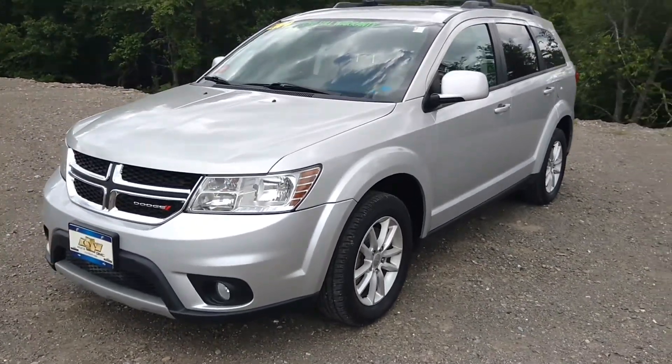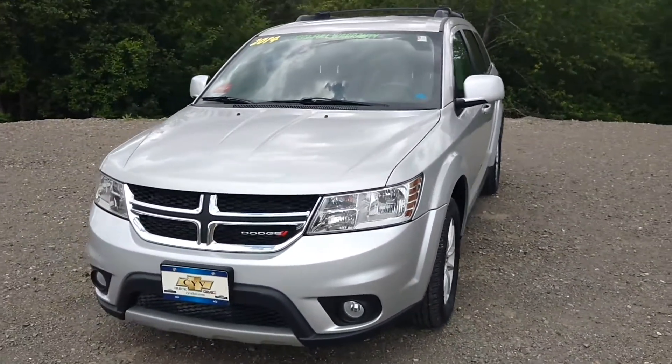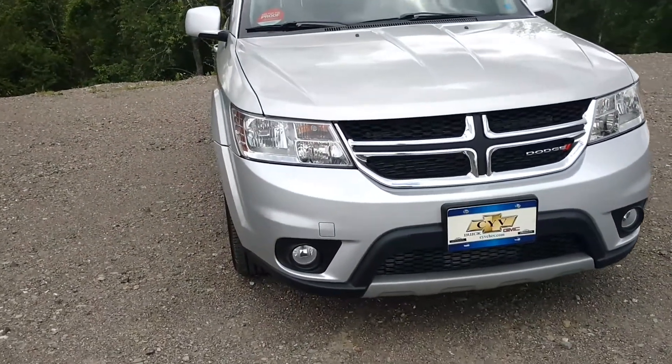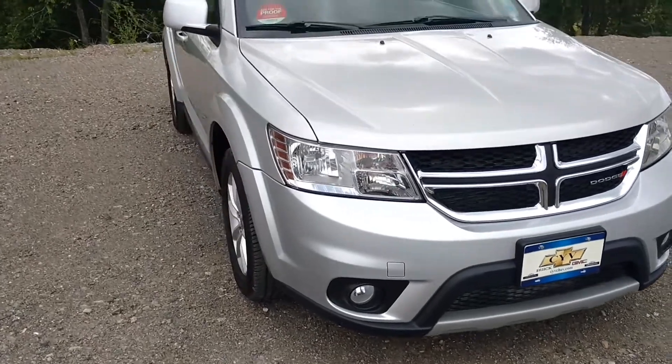Hello, it's John McKenzie. I'm going to show you today my 2014 Dodge Journey SXT Front Wheel Drive. Nice fog lights up front. It is a six cylinder engine.